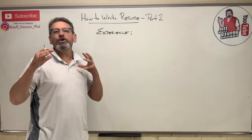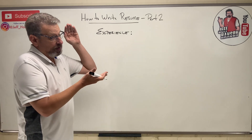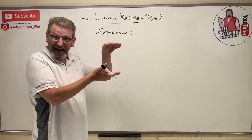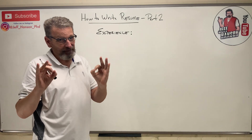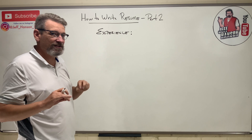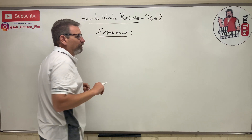Welcome back to part two of how to write an engineering resume. In part one we covered the header, objective, and education. Now we're moving on to the next section — probably the meat of your resume, the most important part — and that is the experience section.